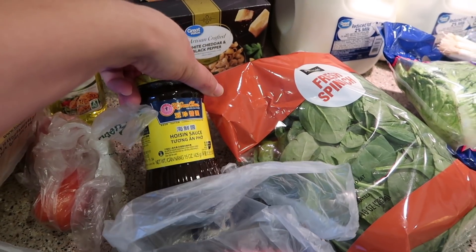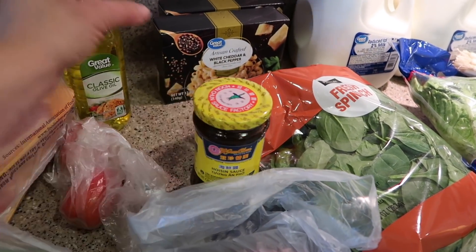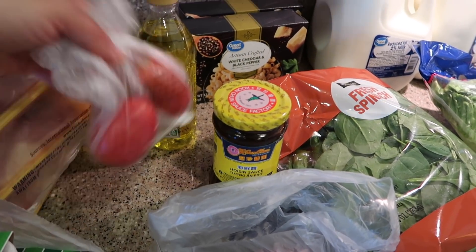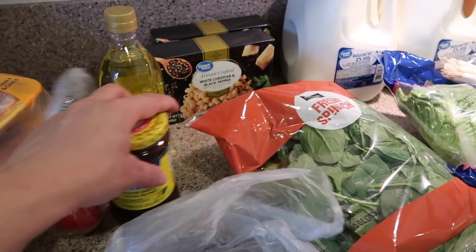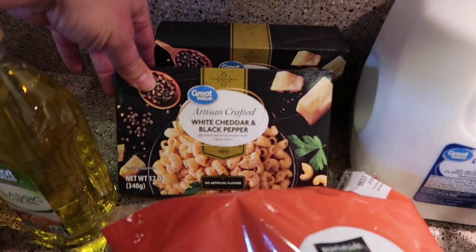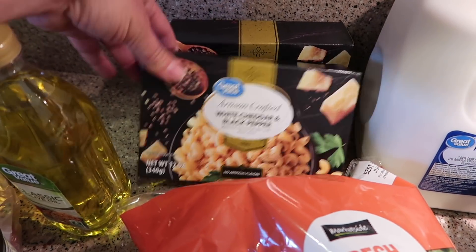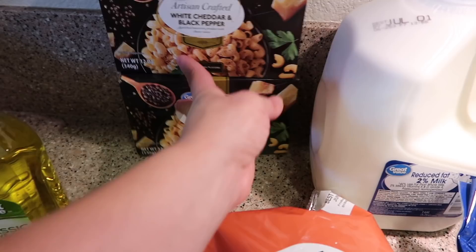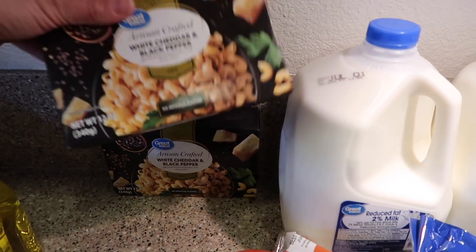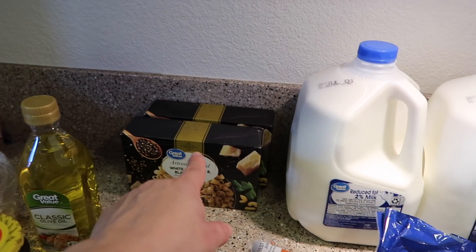And hoisin sauce, because ours is packed. So I bought this so that Ace can make his lettuce wraps. We needed some olive oil. A couple of tomatoes — I think I asked for like 10, so I'm not sure why they only gave me two. I wanted to try these artisan crafted white cheddar and black pepper mac and cheese. Kind of like an adult mac and cheese type of thing. I got two because my kids eat a lot, and I thought I'd add some vegetables or meat — maybe some ground beef or sausage or something.